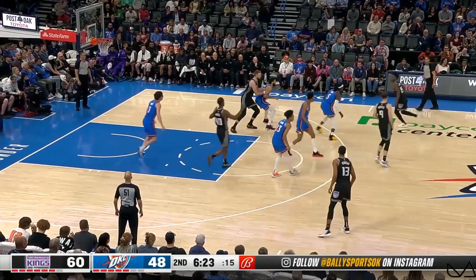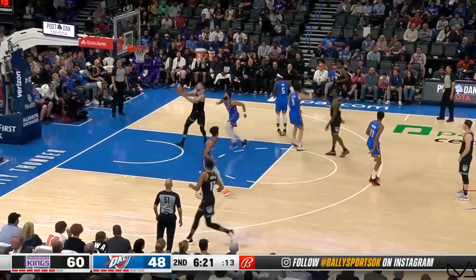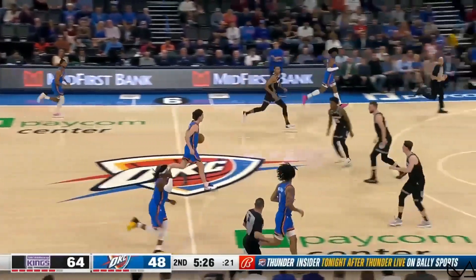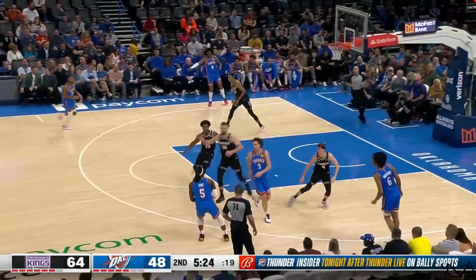Second youngest team in the history of the NBA, and youngest team as well this season, as Sabonis gets in. And then, most importantly, teaming up — that helps you get out on the open floor.